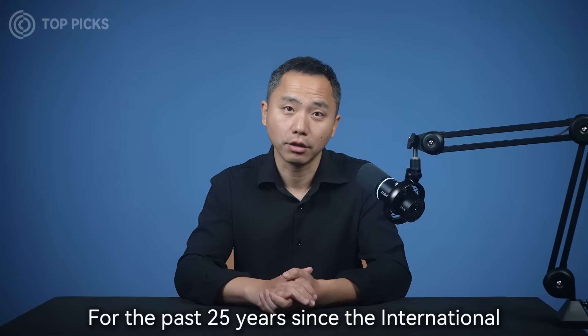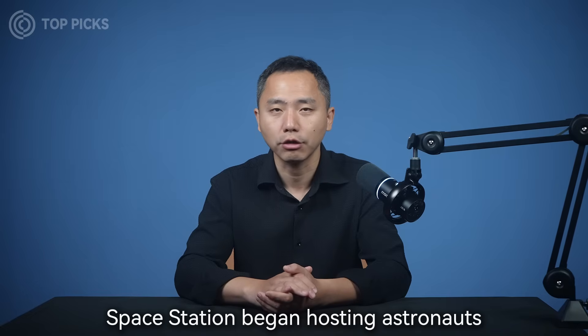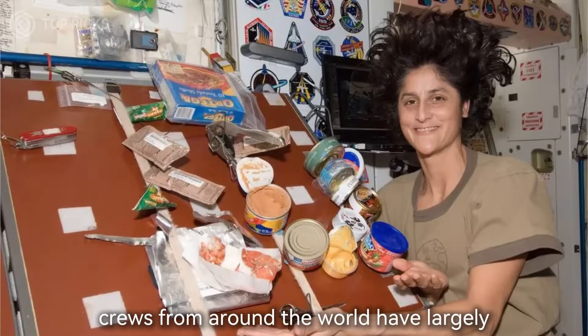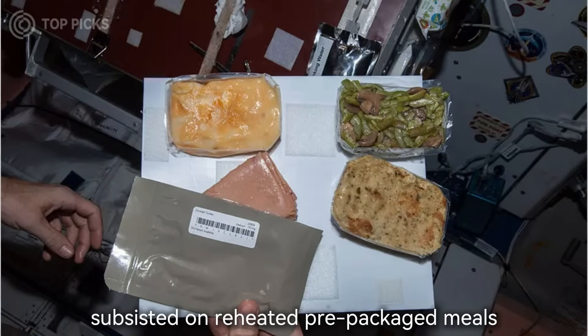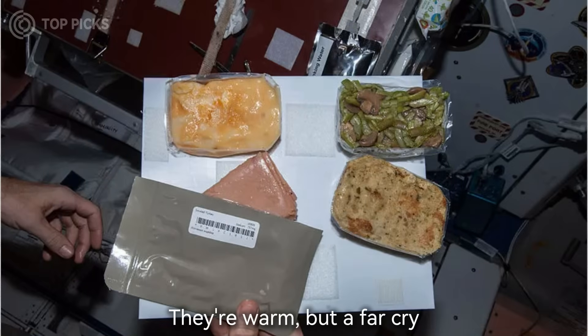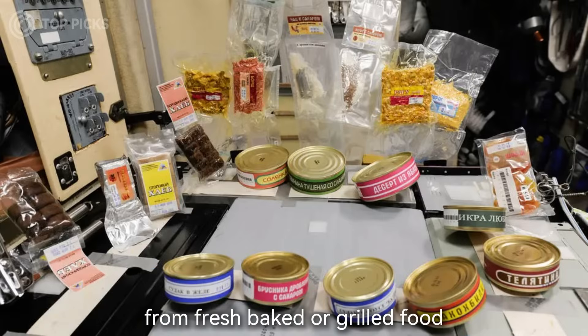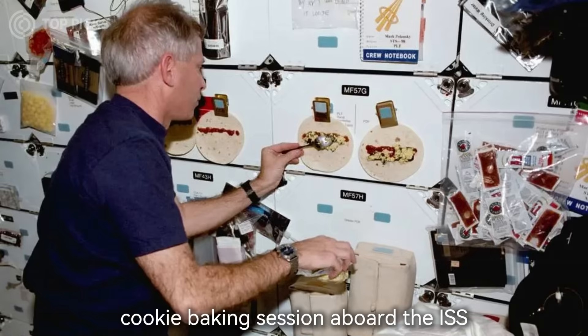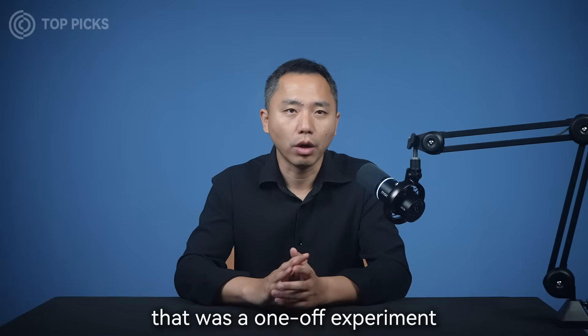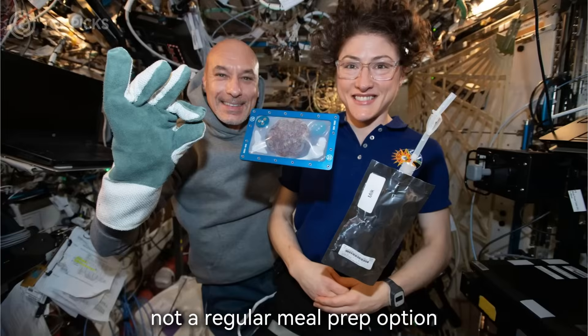For the past 25 years since the International Space Station began hosting astronauts, crews from around the world have largely subsisted on reheated, pre-packaged meals. They're warm, but a far cry from fresh-baked or grilled food. In 2019, NASA did conduct an experimental cookie baking session aboard the ISS. However, that was a one-off experiment, not a regular meal prep option.